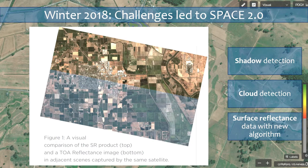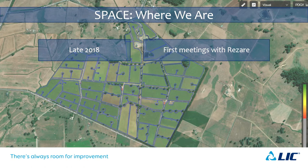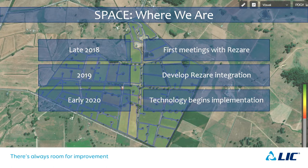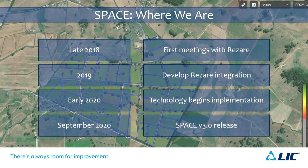That brings us to where we are now. In late 2018 we had our first meetings with Razir around using the Pasture Growth Forecaster. Through 2019 we were developing that integration within R&D. In early 2020 we moved with it over to technology and started the implementation process. September saw the Space 3.0 release — the Pasture Growth Forecaster integrated version — and that's the reason we're here today.